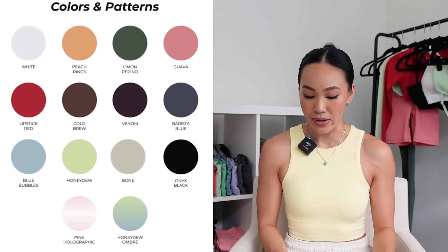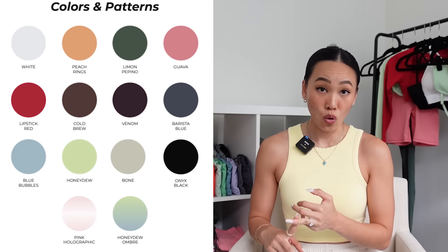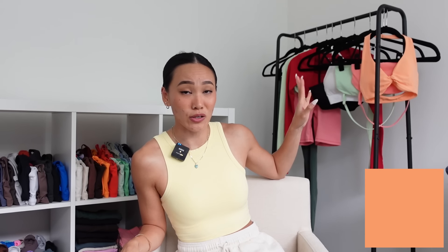We're going out with a bang because this color palette is just so beautiful. Starting with neutral colorways, we have white, onyx black, cold brew, and bone. Moving on to the crazy colorways, we have Miss Peach Rings — I believe it's launched before but this is my first time seeing it. It's a beautiful orange colorway, not too in your face but not too muted either. Next up we have Guava, which is making a comeback — I think Bailey said she actually came up with Guava.